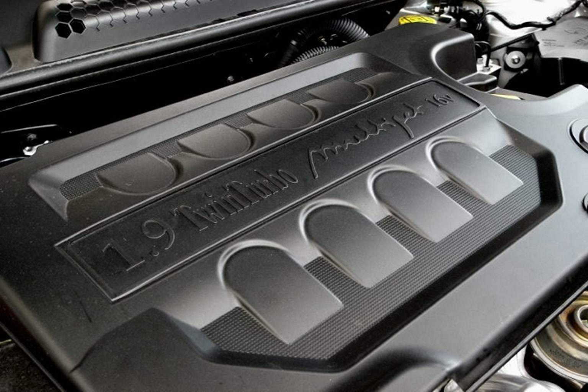It is available with several power outputs, from 75 PS with fixed geometry turbocharger to 95 PS with variable geometry turbocharger. As of 2013, more than 5 million 1.3 Multijet engines were produced.